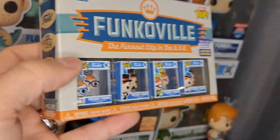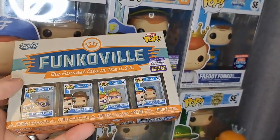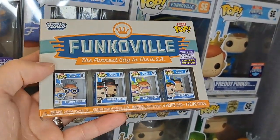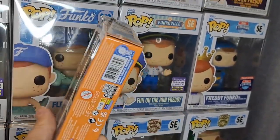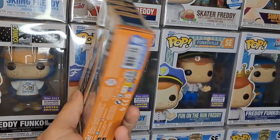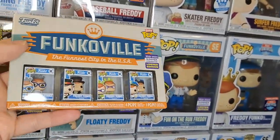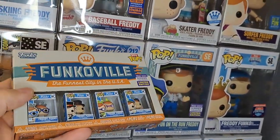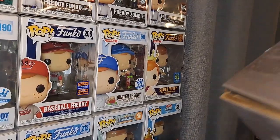I've got these Bitty Pops of the Freddys here — the minis. I'm not going to open these because there's no secret one hidden, so it's basically already in a protector case for me. I'm just going to leave these in here. So I have three more Freddys coming up.